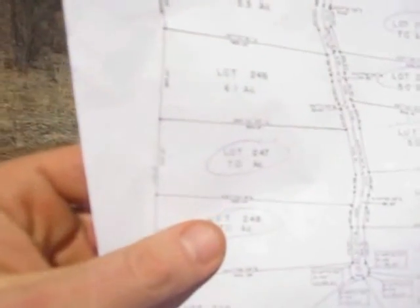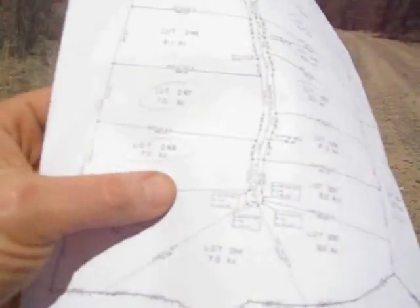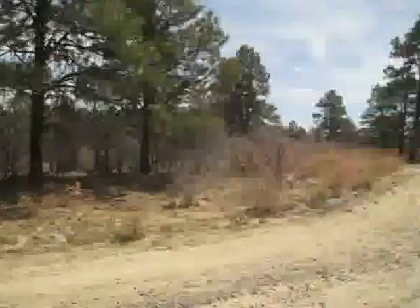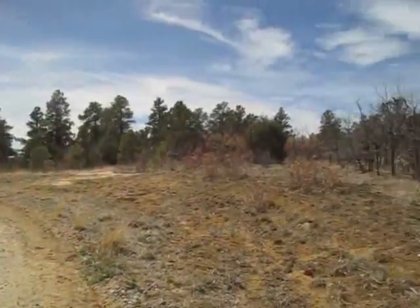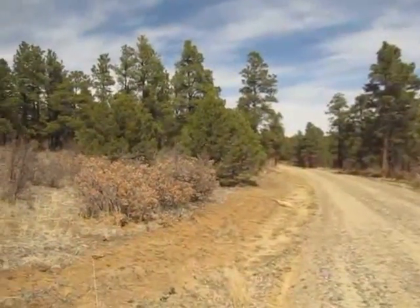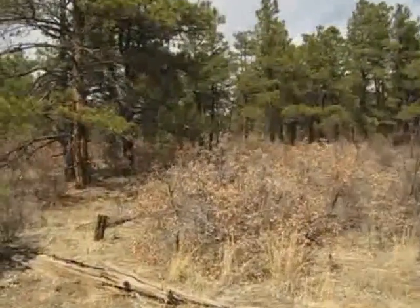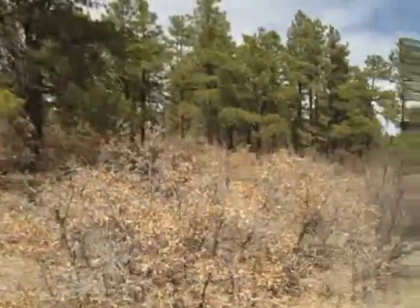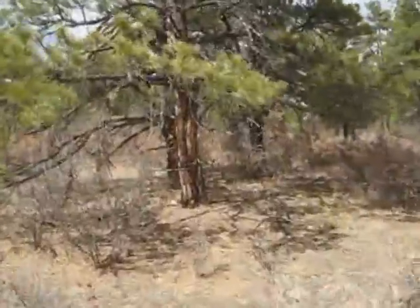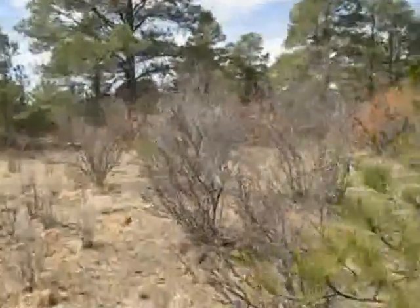There are two tracks on this side of the road that we're going to take a look at. In this film there's 248 and 247. We're standing right here at the corner of 248 at the cul-de-sac. So this is 248 and 247 is right next to it — they're priced separately in the information below this video. This goes 280 feet in this direction, so we're going to hike through 248 and 247, but we're on 248 first to get up to where we see the mountain views.